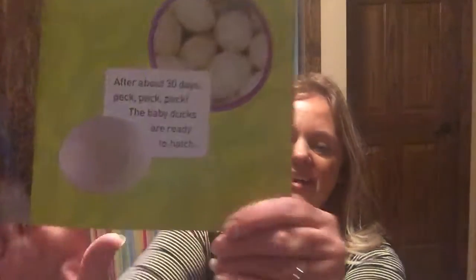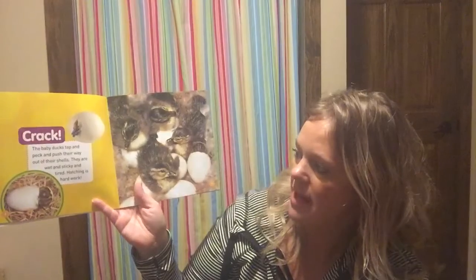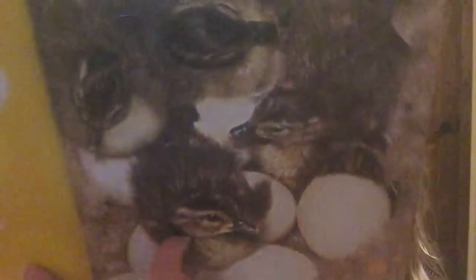Day and night the mother duck sits on the eggs to keep them warm. Inside the eggs, baby ducks are growing. After about 30 days — peck, peck, peck — the baby ducks are ready to hatch. Look at this egg, it's starting to get a little crack in it! The baby duck taps and pecks and pushes its way out of the shell. They are wet and sticky and tired — hatching is hard work!